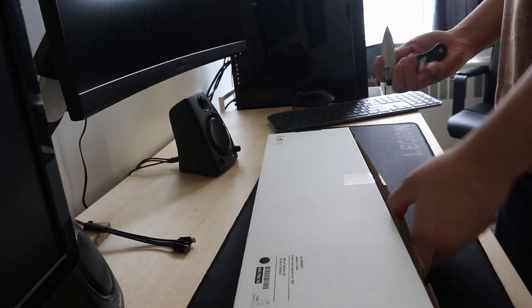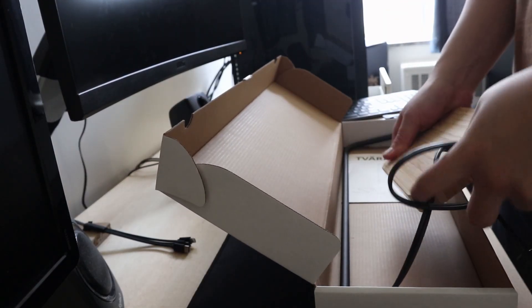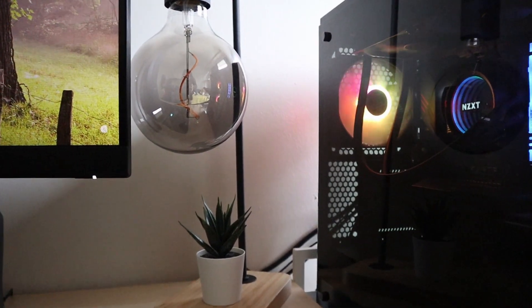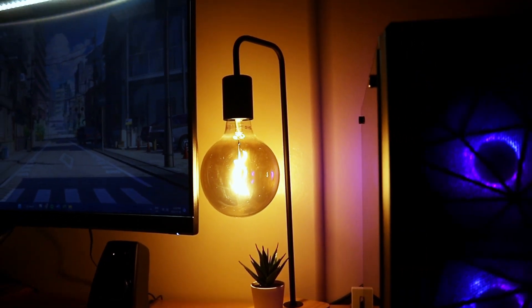Last but not least, I got this lamp from IKEA — aesthetically it looks beautiful. Originally when putting this together I couldn't decide on putting it on the left side or the right side of my table. Eventually I went with the right side because I felt I could see the lamp from my point of view.